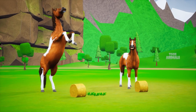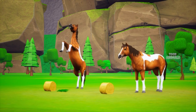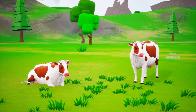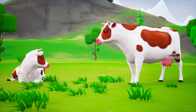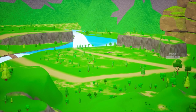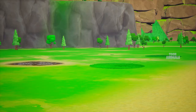Hey, welcome to Toon Animals. Let's see what our animals are doing today. Oh, the horses are playing. The cows are feeding on grass. Wow, it's an amazing jungle with a river passing by.